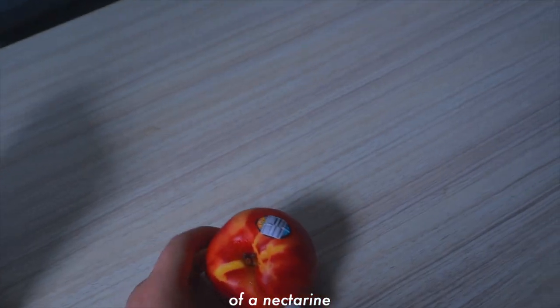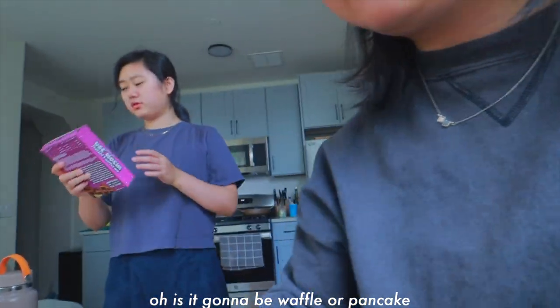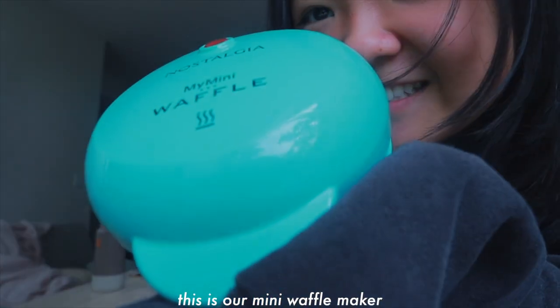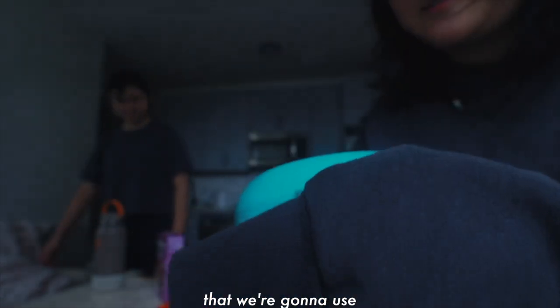Amy bought a gift of a nectarine. Is this gonna be a waffle or pancake? I think we can do mini waffles. She's a little dusty. This is our mini waffle maker that we're gonna use.